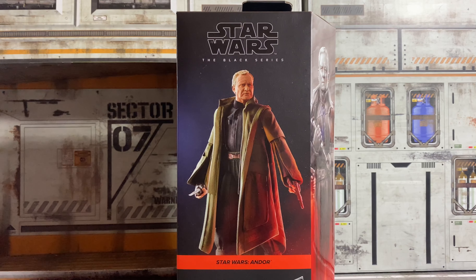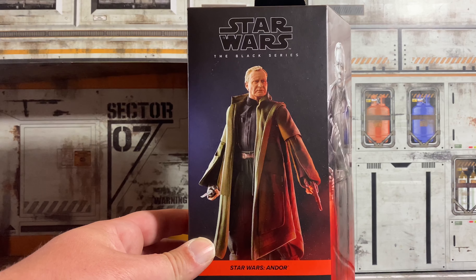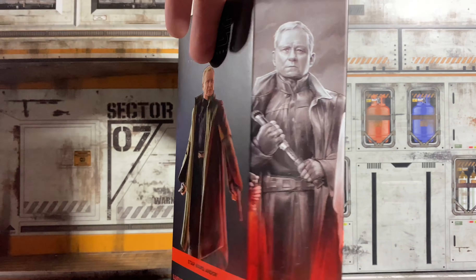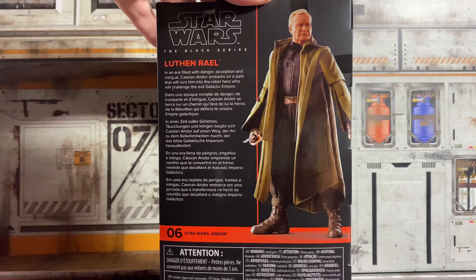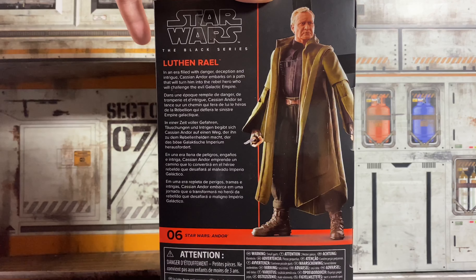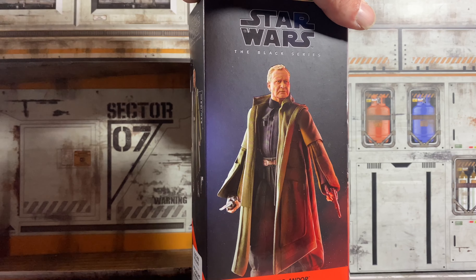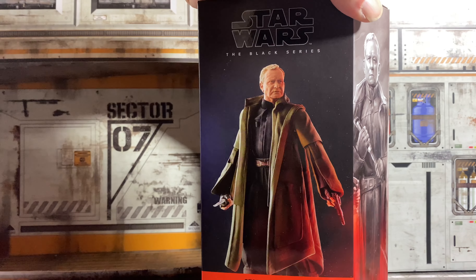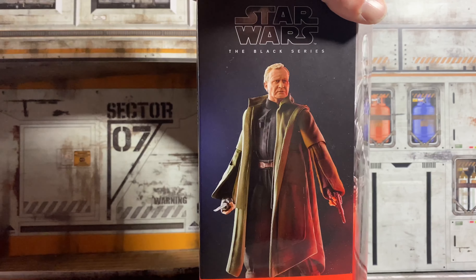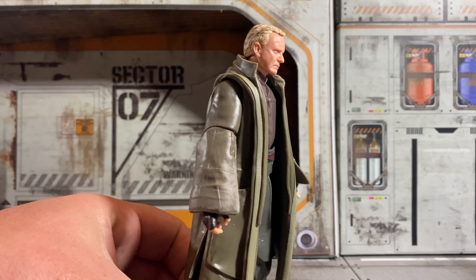Next up we'll take a look at Luthen Rael. He looks really cool. I just wish this coat was soft goods and not rubber, because I've seen a lot of people's reviews of this already, and it seems that the rubber coat and the weird sleeves they did really hamper the figure a lot. Let's get this open and actually take a look at the figure. I did see some really incredible head sculpts along with this too, so hopefully this one is just as good as the Din that we just looked at.